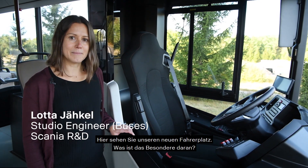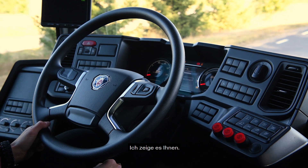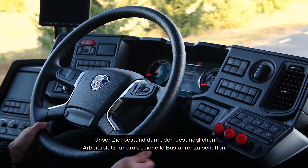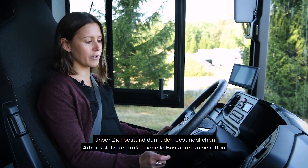This is our new driver area. And what's so special about this? Let me show you. Our ambition was to develop the very best workplace for a professional bus driver.